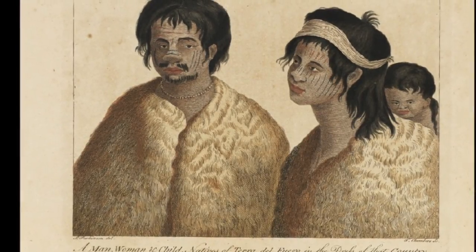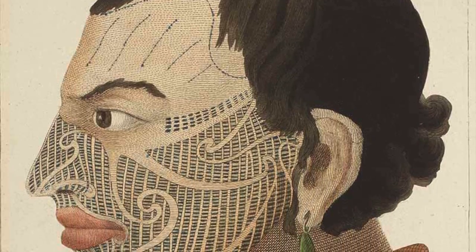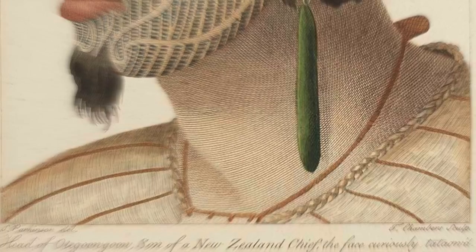The next major port they stopped at was New Zealand, where there weren't many botanical specimens. This allowed Sydney to make detailed drawings of both Maori women and men. It was evident that his talent extended to portraying people as well, but unfortunately, as the voyage continued, some things didn't turn out so well.